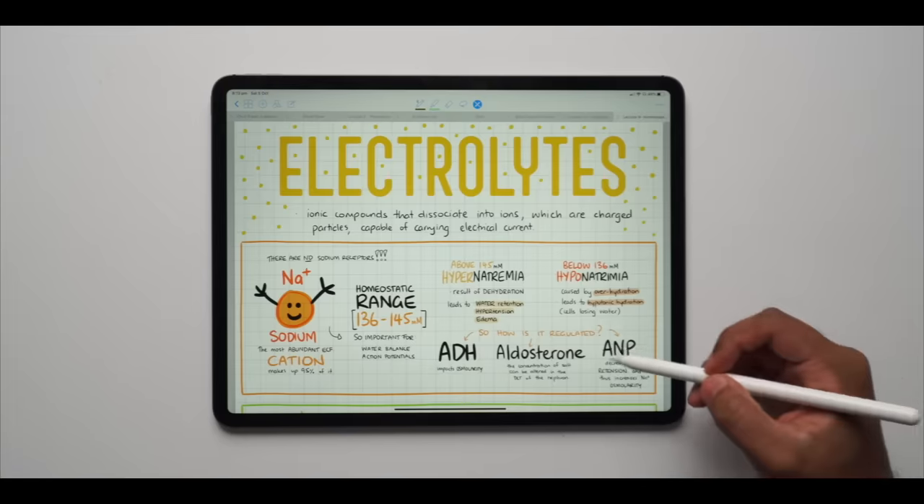Recently a whole lot of people have been asking me about how I take notes that look like this.